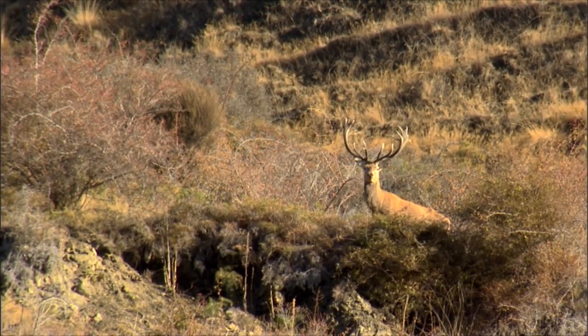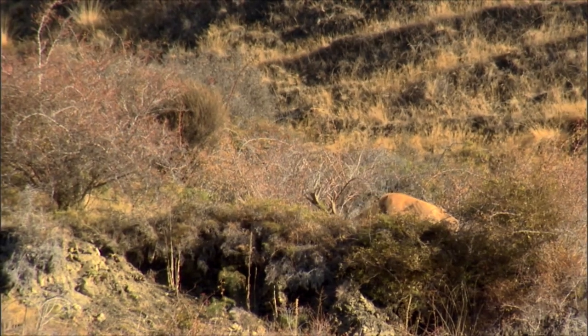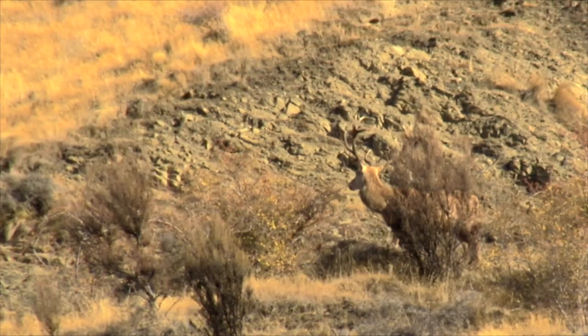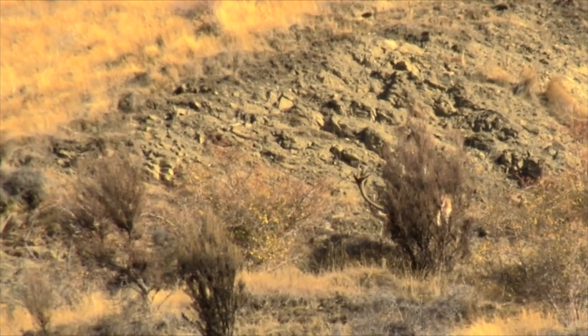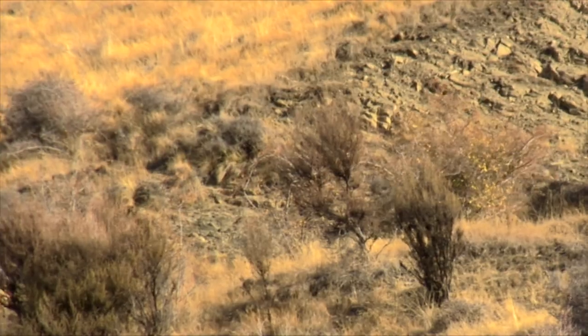If he'd step up on that edge, I can take him. So we were patient — Ron was patient. We don't want to be shooting at a stag when we've only got a split second to shoot. He's going to go down in that cut. Isn't he something? He really knows how to stay out of harm's way.